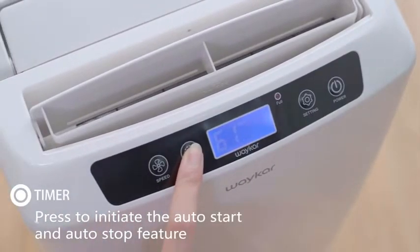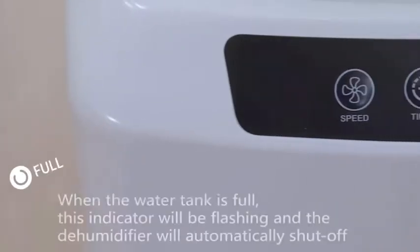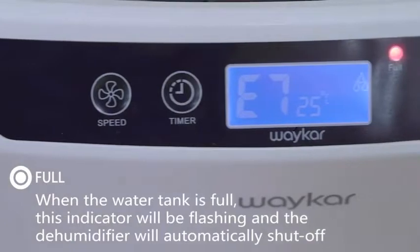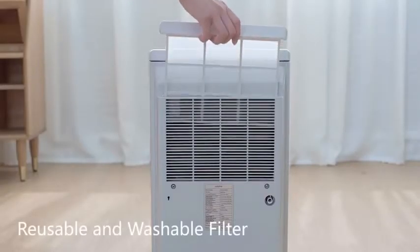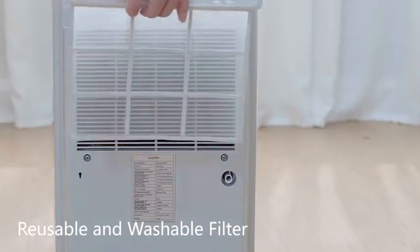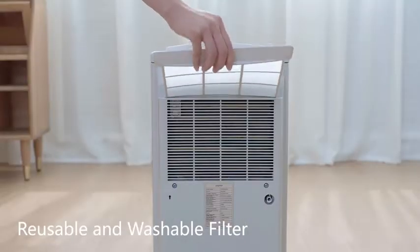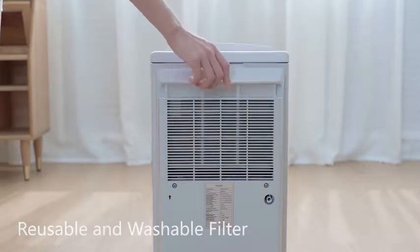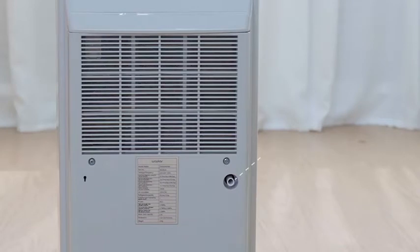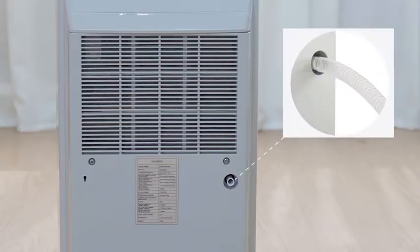The water tank of this dehumidifier has a size of 0.66 gallon. You can easily empty it out using the included 6.56-foot drain hose. You will also find controls on this unit for adjusting the humidity levels between 30% and 85%. Since Waycar is a popular and reputable brand, you get a 2-year-long warranty.